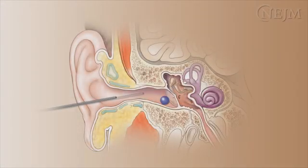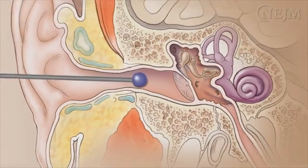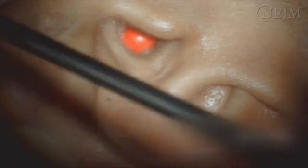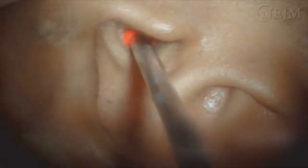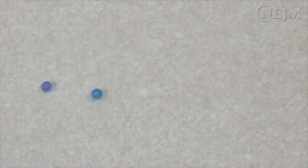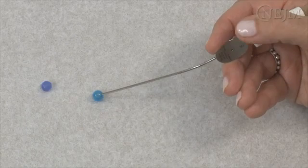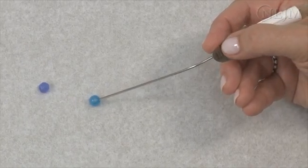Free floating or round objects that are not impacted in the external auditory canal can be removed with suction. Under direct visualization, insert a number 5 or number 7 suction tip with the finger hole open and align the suction tip with the object. Occlude the finger hole and then remove the suction tip and the foreign object from the external auditory canal as a single unit.